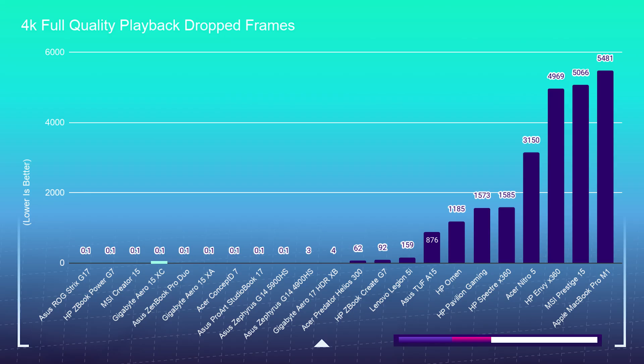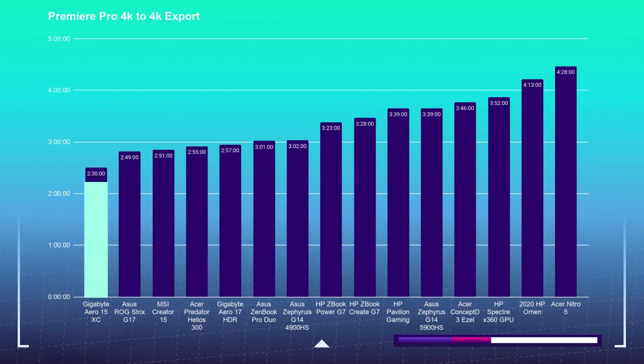For the sake of this video I'm going to turn everything on its head and show you all the performance benchmarks first, and then we'll get into reviewing how the laptop looks and works. If you check out the playback times on the Gigabyte Aero 15, you can see it plays back with zero drop frames. The export times out of Premiere Pro and DaVinci Resolve are some of the best I've ever seen on my channel.